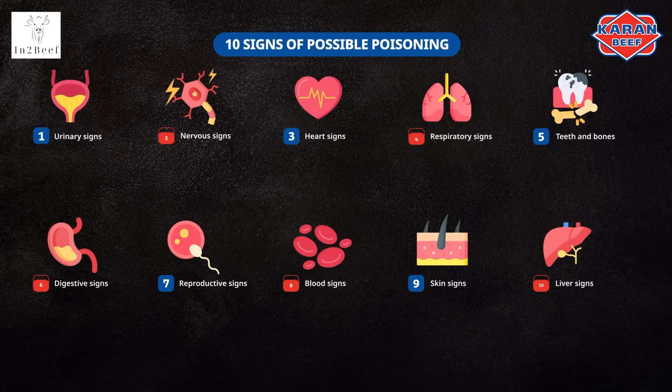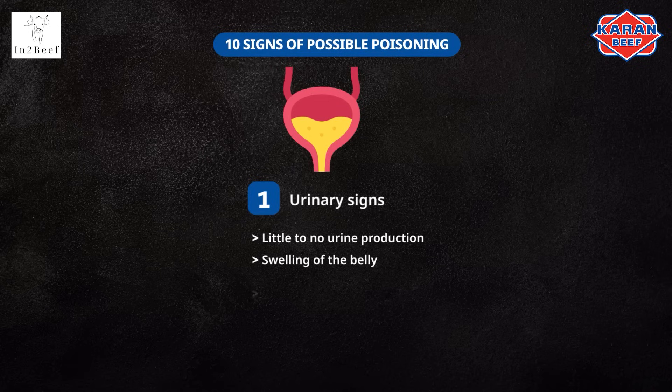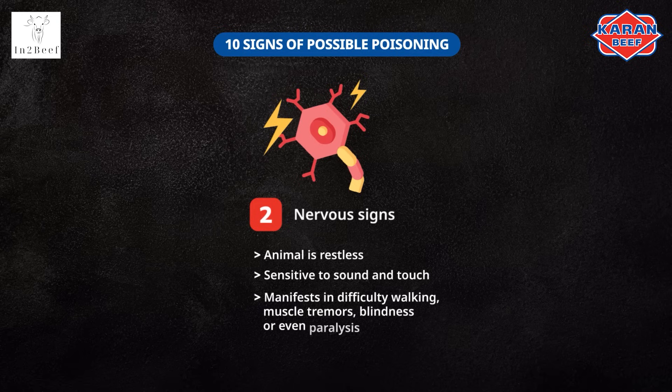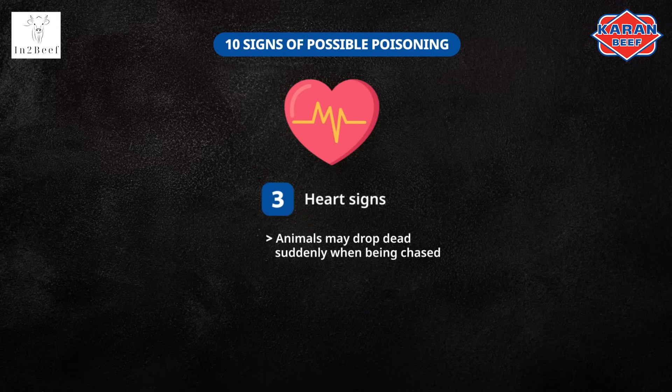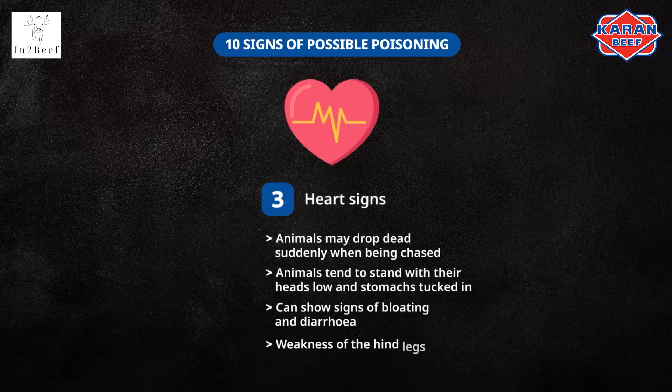There are ten signs of possible poisoning in animals. Urinary signs indicate little to no urine production, swelling of the belly, a change in the color of urine, or visible signs of crystals. Nervous signs include the animal being restless and sensitive to sound and touch, difficulty walking, muscle tremors, blindness, or even paralysis. Heart signs include animals dropping dead suddenly when being chased. Animals may also stand with heads low and stomachs tucked in, showing signs of bloating and diarrhea. Weakness of the hind legs may also occur.